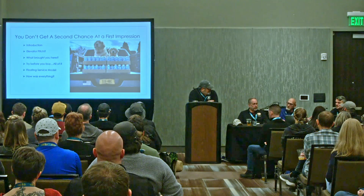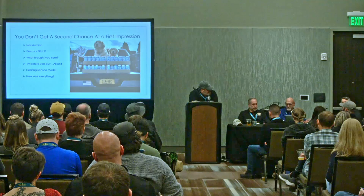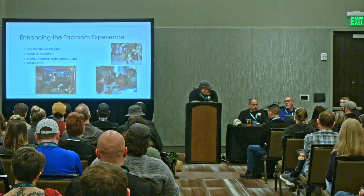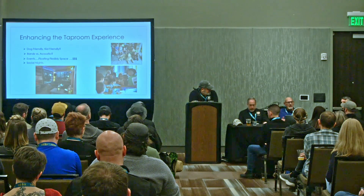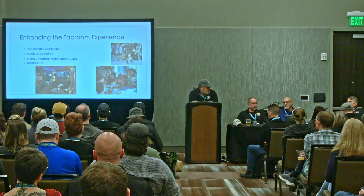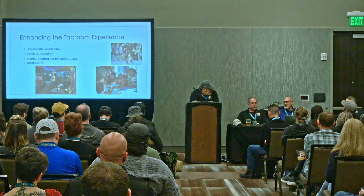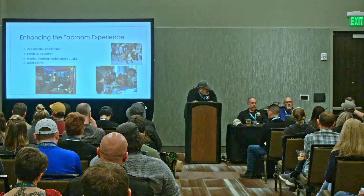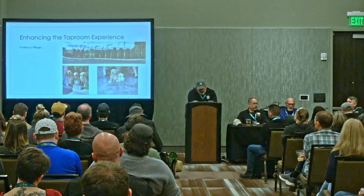We also ask 'how is everything?' and 'what can we do to improve?' when customers are leaving. We talked about the dogs — dog-friendly. As for bands versus acoustic: we tried bands and it was a disaster. It changed the complete vibe of our brewery and just wasn't our style. Acoustic works for us; bands might work for you — try it and see. In terms of planning, we've raised over $60,000 doing events inside our 2,500 square foot space. We do about 1,000 barrels a year. Social nights are really important for those slow Mondays and Tuesdays — trivia, bingo, that kind of stuff.